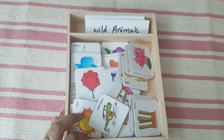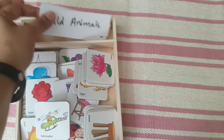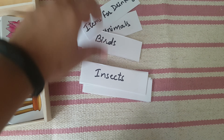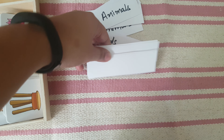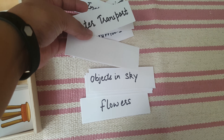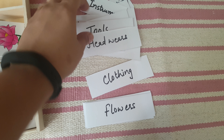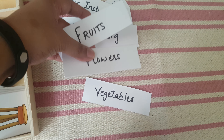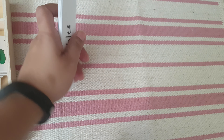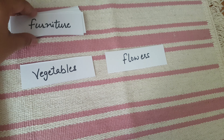Next is this learning to classify game by Smart Puzzles. There are 16 categories: wild animals, items for drinking, insects, birds, sea animals, objects in the sky, musical instruments, water transport, air transport, tools, headwear, clothing, flowers, vegetables, fruits, and furniture. We'll start with around six categories — I'll place the cards and the mat and she will sort them.